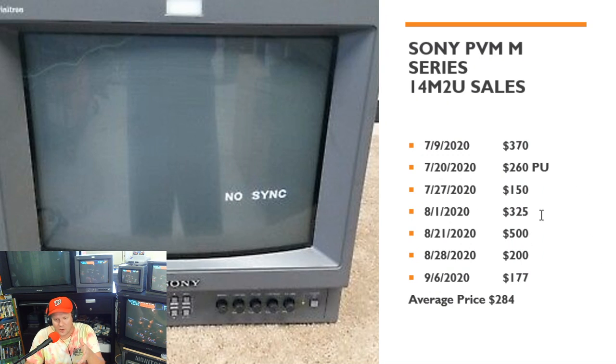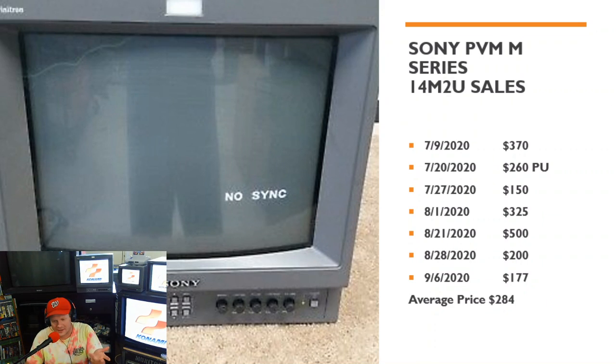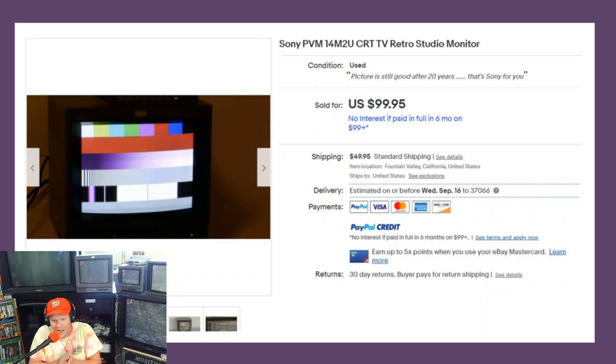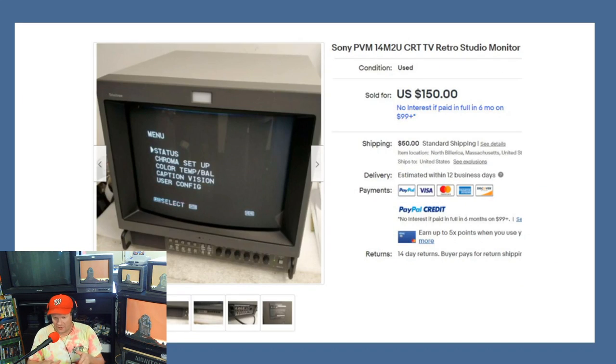I feel like the 14M2U generally goes for between $350 to $500 depending on condition and whether it's an auction or not. Looking at the $150 shipped listing — somebody had test patterns pulled on it and priced the buy-it-now at $99.95 from California. They really just wanted to get rid of it; I bet it sold within an hour. Let these listings be a beacon of hope — if you don't have a large budget, just stay on top of things and keep looking.